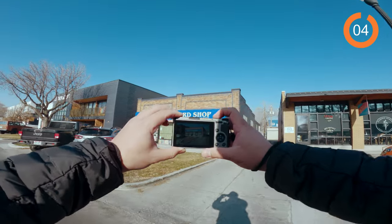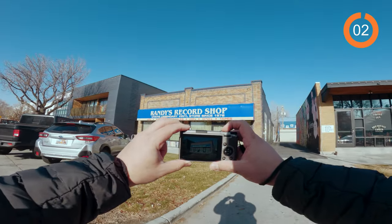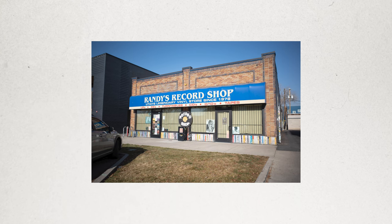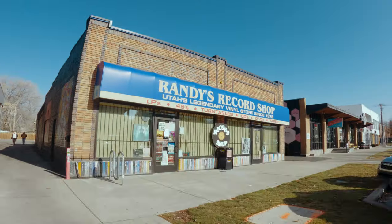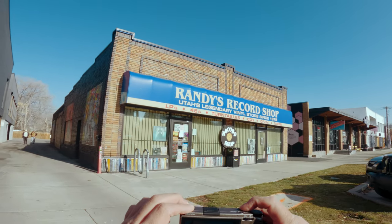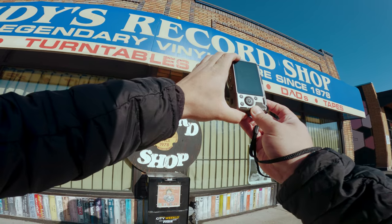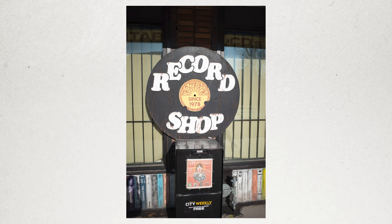This is Randy's Record Shop. It's been here for a long time — they sell records. In fact, they were sponsors of my 5th grade baseball team, which is so cool. I've actually purchased a lot of records from these guys. Just a really cool shop. It's been open since 1978, so it's a staple in the community and it's been operating as a record shop since then. Pretty incredible.